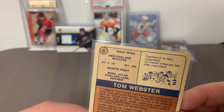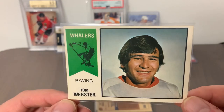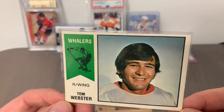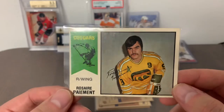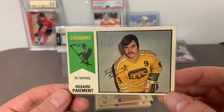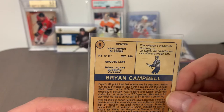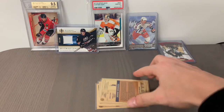Card number 8 is Tom Webster, right wing from the New England Whalers. Some of you might know him more as a coach — he served a stint as head coach of the Los Angeles Kings, I believe sometime in the 80s or early 90s, and had them doing quite well for a period. Card number 7 is Rosaire Paiement of the Chicago Cougars — right wing, classic mustard yellow and forest green color palette with an awesome 70s mustache look. Card number 6 is Brian Campbell of the Vancouver Blazers — another common with centering consistent with what we've seen throughout this set.